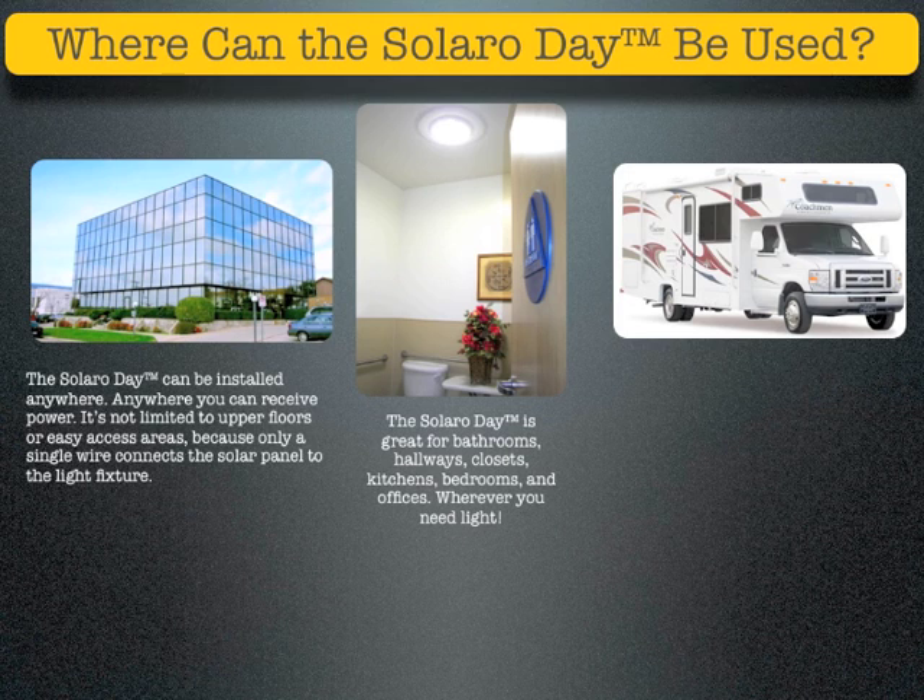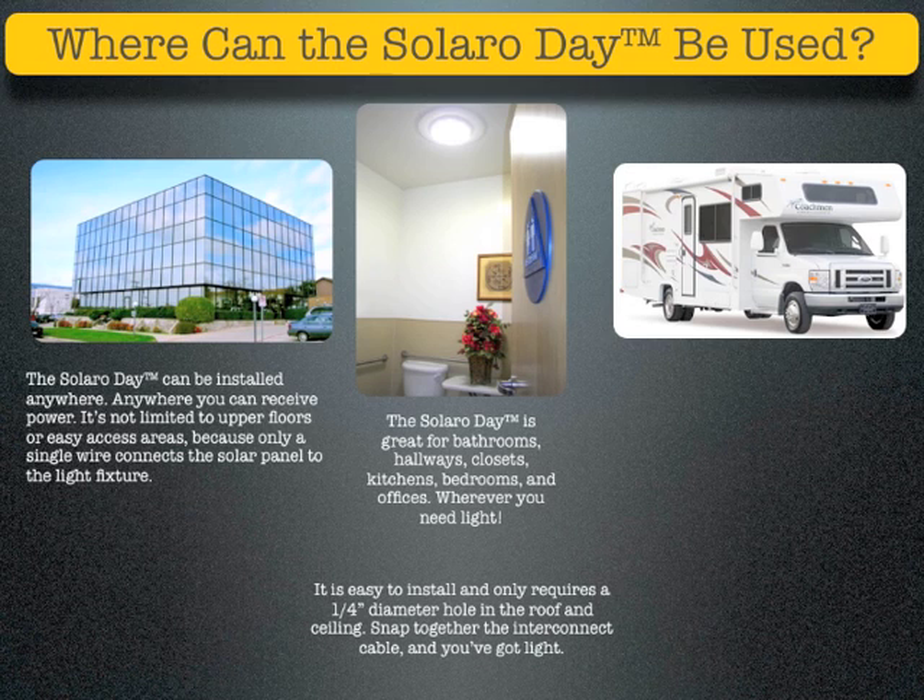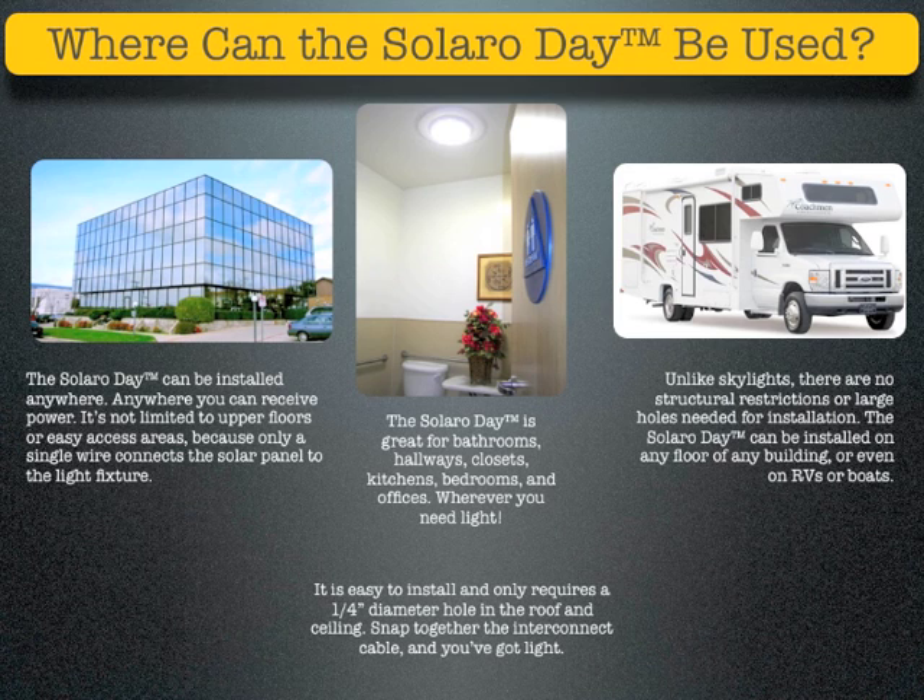The Solaro Day is great for bathrooms, hallways, closets, kitchens, bedrooms, and offices — wherever you need light. It's easy to install and only requires a quarter-inch diameter hole in the roof and ceiling. Snap together the interconnect cable and you've got light. Unlike skylights, there are no structural restrictions or large holes needed for installation. The Solaro Day can be installed on any floor of any building, or even on RVs or boats.